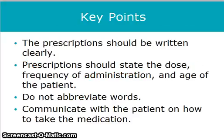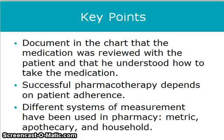Prescriptions should be written clearly, should state the dose, frequency of administration, and age of the patient. Do not abbreviate words. Communicate with patients on how to take the medication properly. Document in the chart that the medication was reviewed with the patient and that he or she understood how to take the medication.